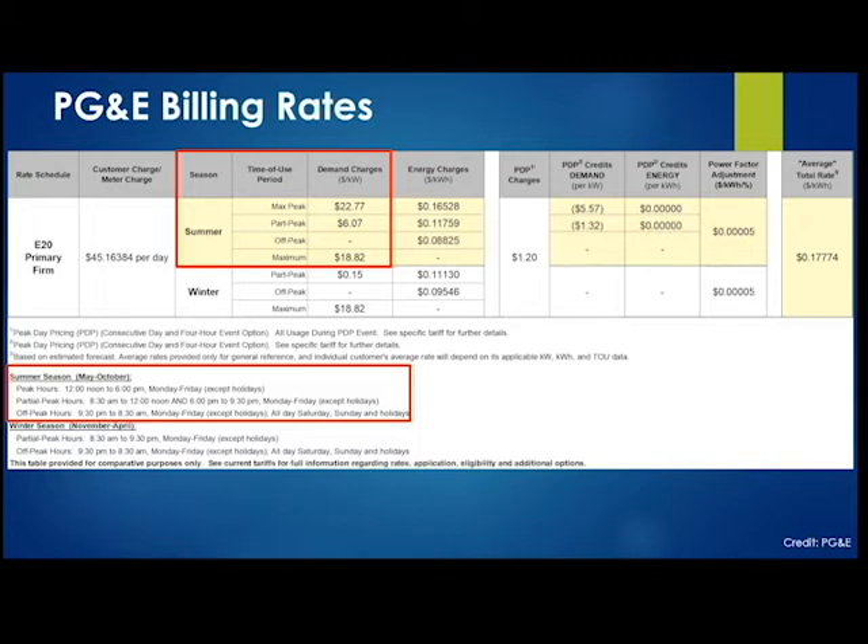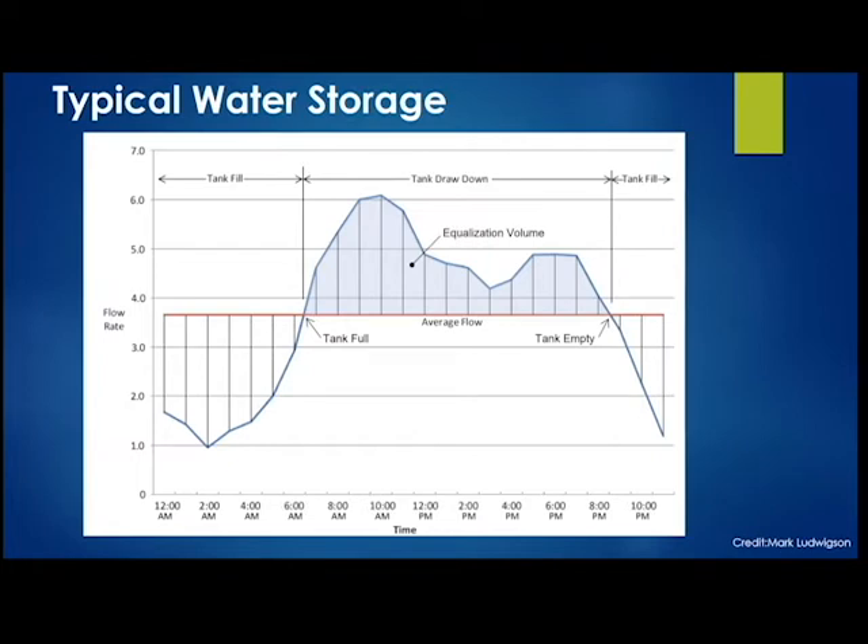In a typical water system, when demand is low you fill up your tank — shown on the left side of the figure. As demand goes up and supply falls short, you supplement with what you stored in your water tank — the drawdown phase. Our energy management system works very similarly: instead of storing water, we're storing energy. A similar curve for our energy management system looks like this.